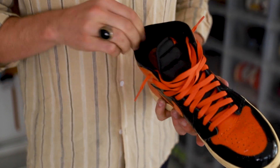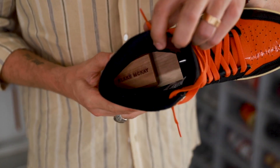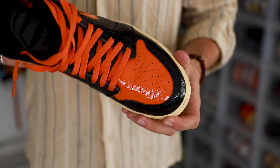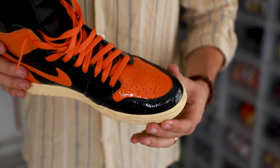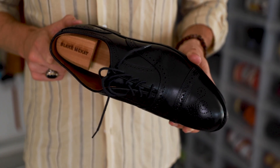Also, they help hold your shoe's shape, which is going to keep them from creasing as easily. For the sneaker heads and the dressy crowd, as soon as you are finished wearing your shoes and they're still warm from your foot's heat, slide a shoe tree in there. It's going to hold the shape, cause them to form around it, and make them extremely comfortable as well.